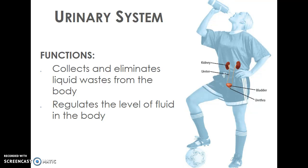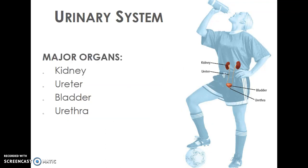The next system is our urinary system. Our urinary system eliminates the liquid waste from our body and also regulates how much fluid we have in our body and in each individual cell. The main organs are our two kidneys, which filter waste and toxins out of your blood; the ureter, which allows waste to travel down into your bladder where it's stored; and then the urethra, where it eventually leaves your body.